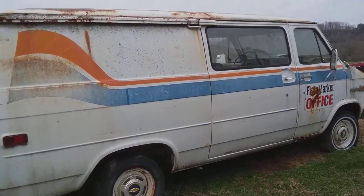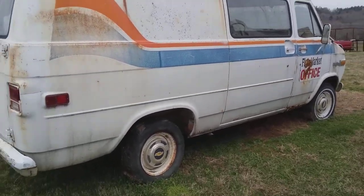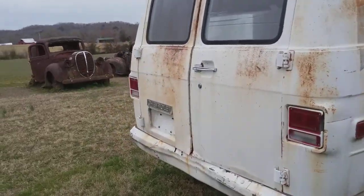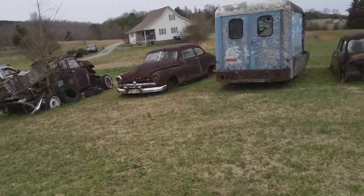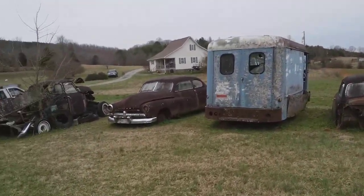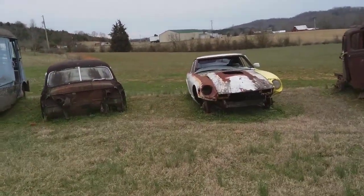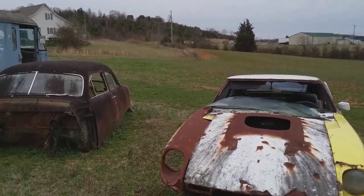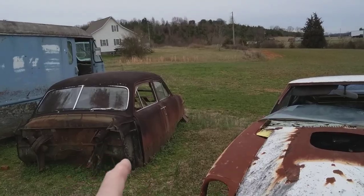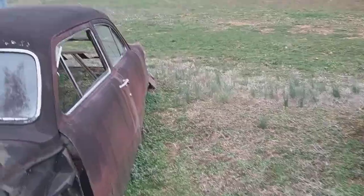I'll show you some of the stuff Tim's got. There's another Ford van and a trailer. This van was at our local drive-in a few years ago — sat there for years and hadn't been run, and Tim bought it. You don't see drive-ins anymore very much. There's an old Mercury, a five-window Chevy truck. Looks like another part of a Mercury — no, that's a Ford, a '49 or '50 Ford.